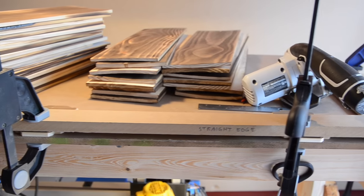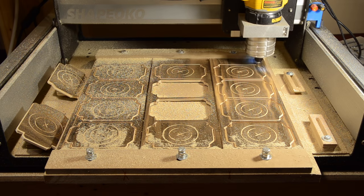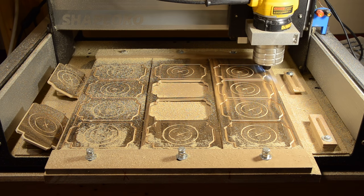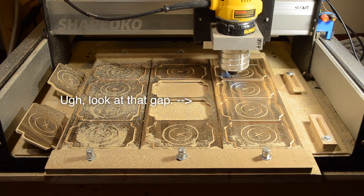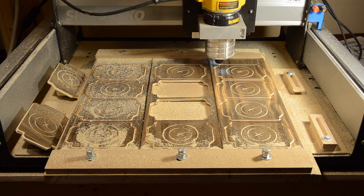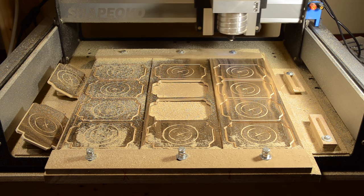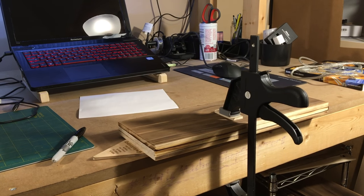My next challenge was to address the inherent bow in my boards. Since I was clamping my stock at both ends, concave up boards could be made to lay flat on my table. The same could not be said for concave down boards — coasters cut from the middle of these boards would have deeper features, assuming they didn't break my endmill first. So I had to take extra time to counteract any detrimental distortion on my boards, which basically entailed clamping them up for 48 hours before cutting.